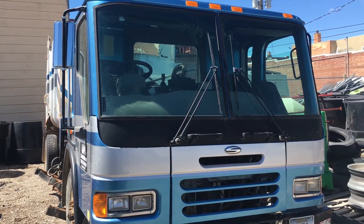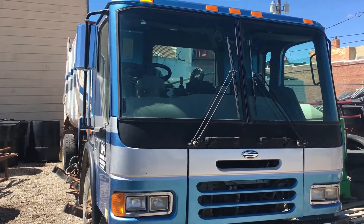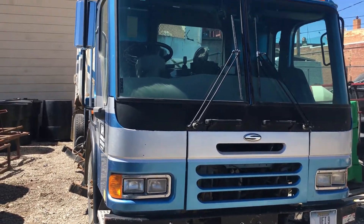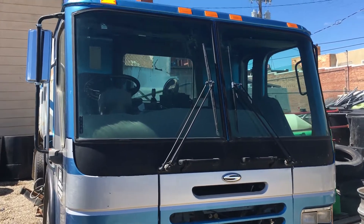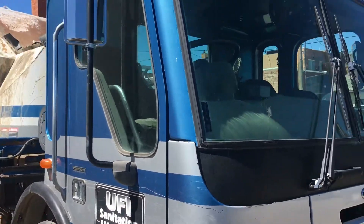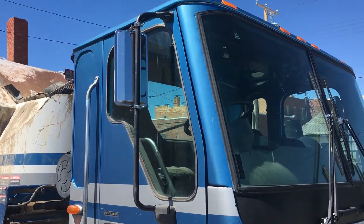Hello folks, this is Jason Klinkenbeard with Rivers West Auction at Auction Time. We're in Conrad, Montana today. We've got the second of two 2003 Sterling Condor garbage trucks. These are right-hand drive trucks. This one here does not run and drive — the repair shop said that it needed an ECM for the cat engine.